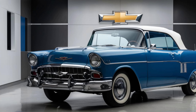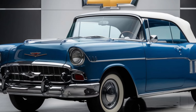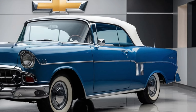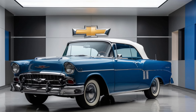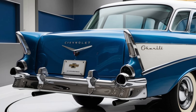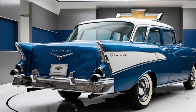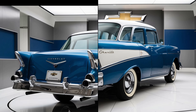Welcome back to WheelWise Reviews YouTube Channel, your go-to channel for in-depth car reviews, specs, and features. Today, we're diving into the highly anticipated 2025 Chevrolet Bel Air. This iconic nameplate has made a comeback, blending modern design with nostalgic elements, making it a must-see for car enthusiasts.